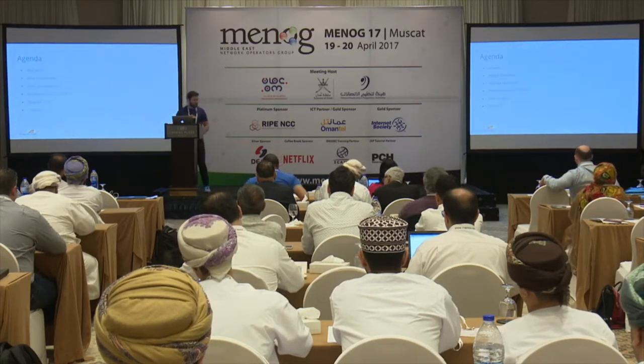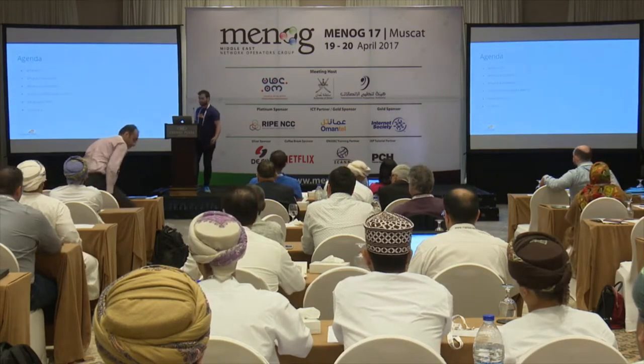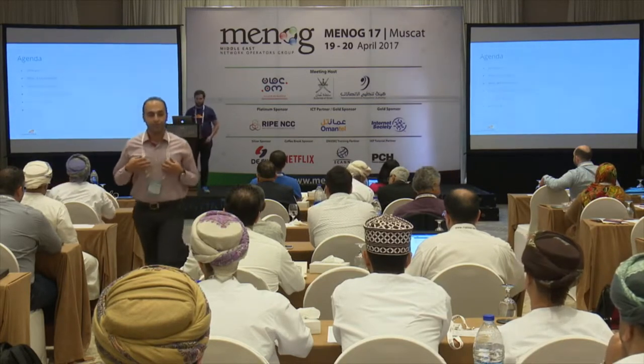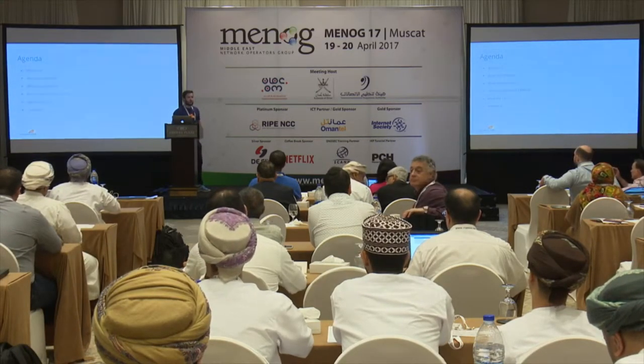Hi guys. Hopefully this should follow on from Elvis' last slide, looking mainly at the region and how it's doing for IPv6 from a CDN's point of view. We have millions of eyeballs that we serve traffic to and it differs from region.